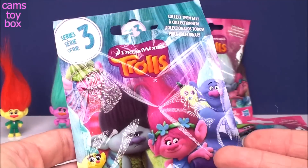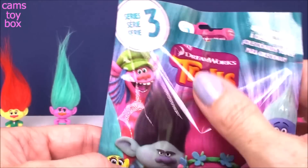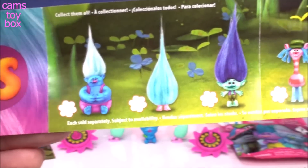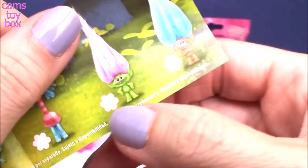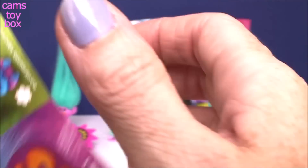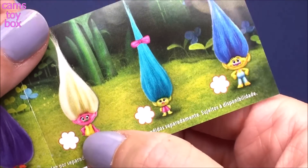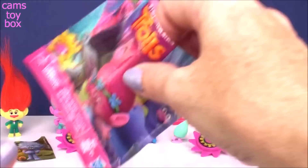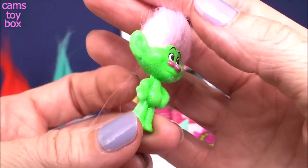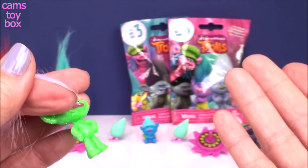Next is series three. This was really cool when they released it because it showed you right on the front of the bag all the new releases. Biggie is new to the series, as is Cooper and the fabulous little Smidge. This was a very exciting series when it came out because they had so many new introductions. There are also these two awesome glitter Trolls — I hope I get one today because I love them. They're glitter Trolls just like Guy Diamond but in really neon green and orange. They're awesome.